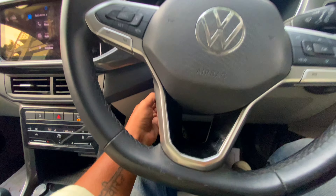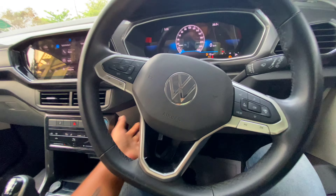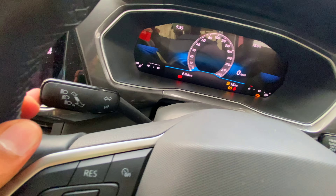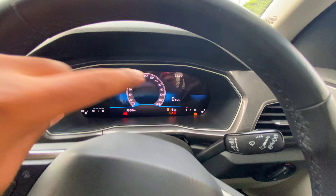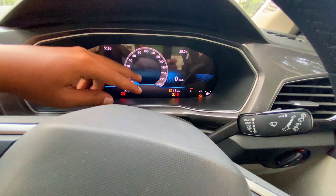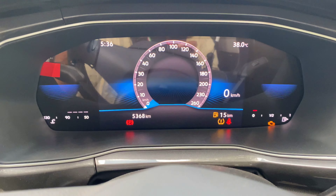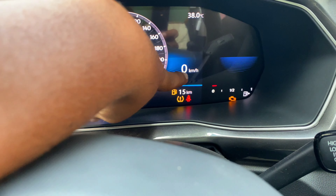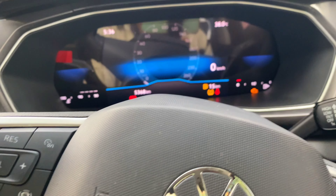In this vehicle we have a tilt and telescopic steering column. We have the headlamp stalk with auto headlamps and auto wipers. We have a 10-inch digital instrument cluster with TFT display. We have a digital speedometer screen with a face and blue color theme. The waist touch and tachometer and speedometer are both present and functional.